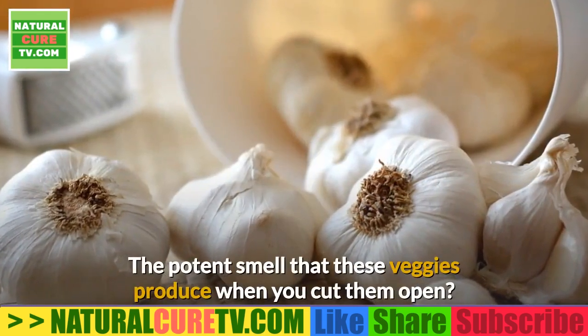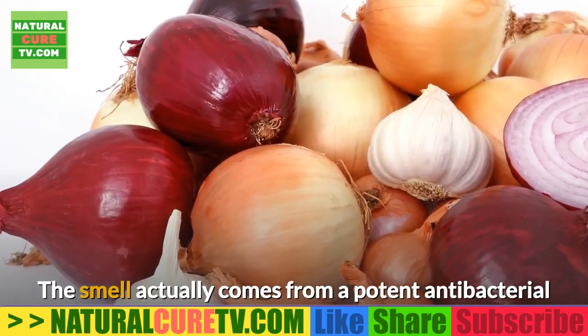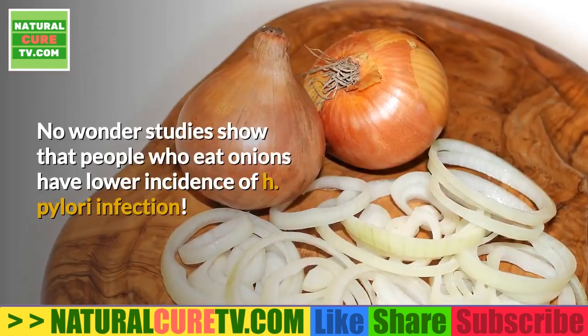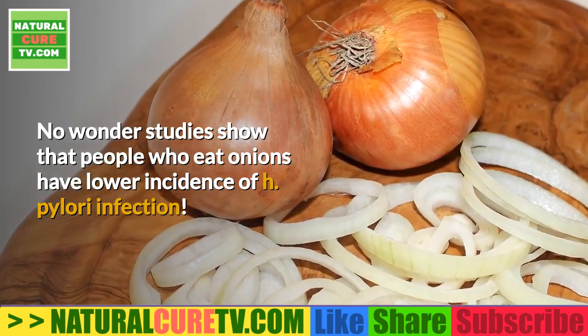3. Garlic, onions, scallions, leeks, and shallots. The potent smell that these veggies produce when you cut them open actually comes from a potent antibacterial substance designed to protect the plant, and it can also be used as a natural antibiotic. Studies show that people who eat onions have lower incidence of H. pylori infection.